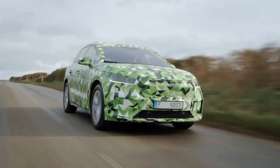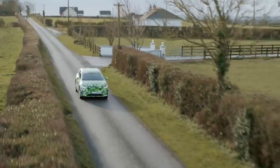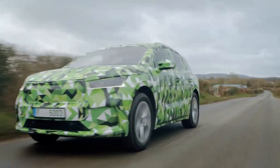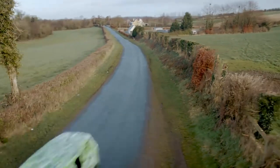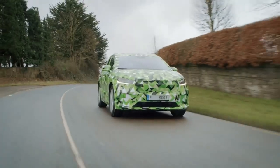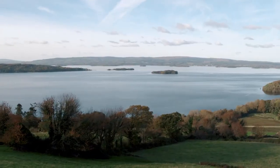Unfortunately, the design selection EcoSuite is not vegan, but very sustainable. The cognac-colored leather used is tanned in an extremely sustainable way without the use of chemicals. The tanning takes place instead with an extract from the leaves of the olive tree. However, Skoda does not reveal how the extract is obtained.